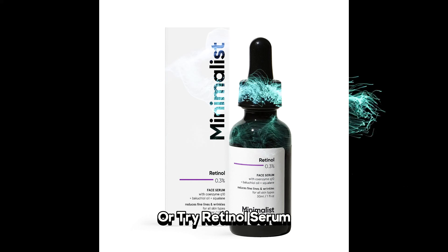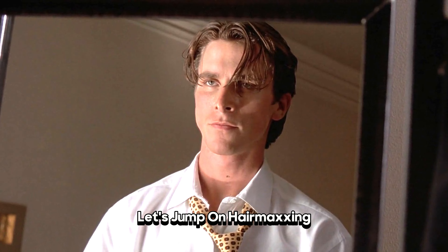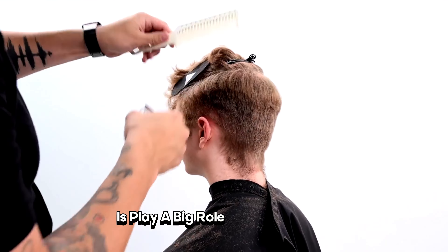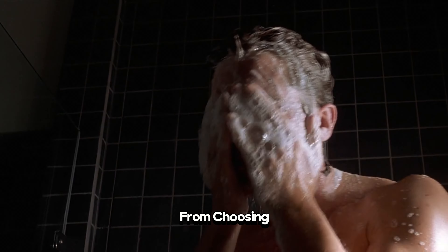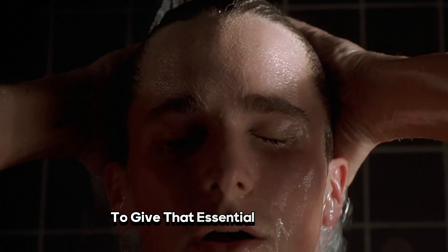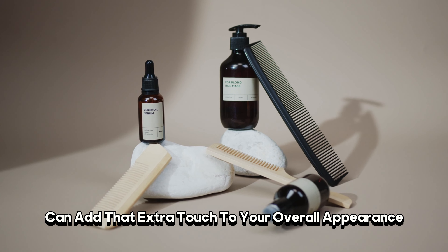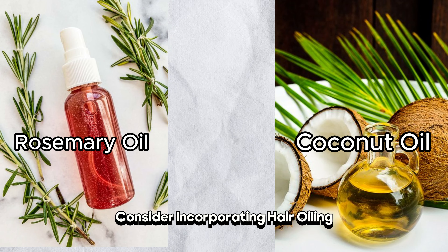Or try retinol serum to further max out your look. Let's jump into hair maxing. Finding a good haircut according to your face shape plays a big role in how you look — I suggest trying to grow your hair about 2 to 3 months. From choosing the right shampoo to clean dirt and sweat, to incorporating leave-in conditioner for essential nourishment, a well-maintained hair routine adds that extra touch. If you're facing hair problems, consider hair oiling, derma rolling, and other techniques for optimal hair health.